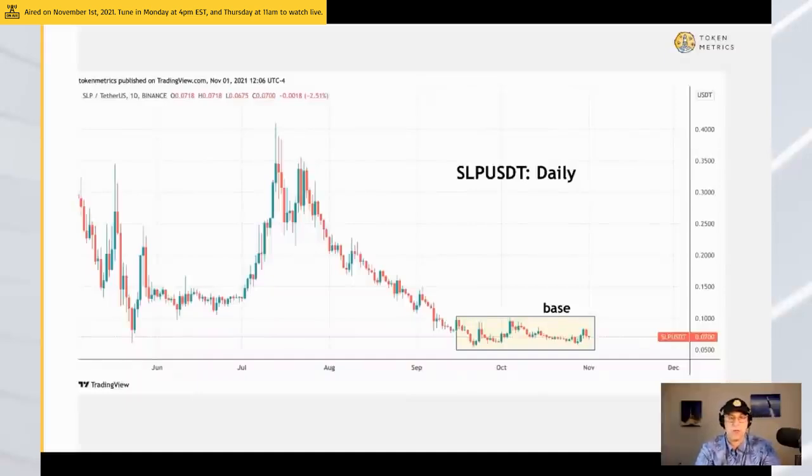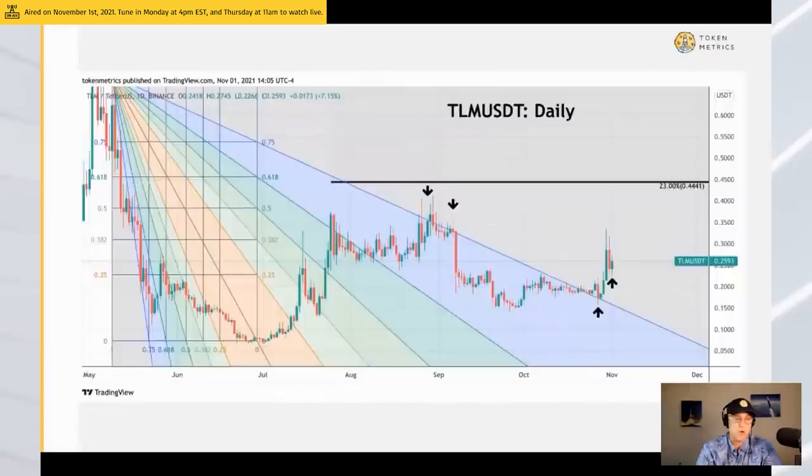SLP is going up on smart money radar. It's making a base — meaning it went all the way up, then it crashed, and now it's doing nothing. This could mean that somebody is making a value play. Jim Cramer says there's always a bull market somewhere, and that's true. But in crypto, there's also a bear market somewhere — and if you want to see what something looks like in a bear market, this would be it. I'm not endorsing this coin, just saying we do see inflows into it. Things that are destroyed and go sideways at the bottom of a range are worth considering.